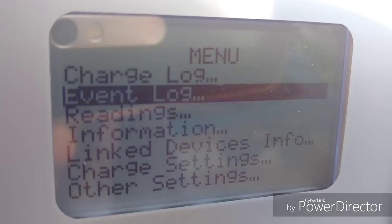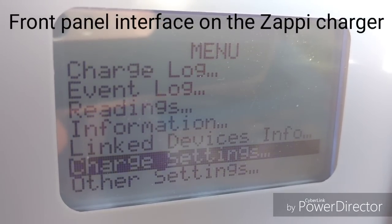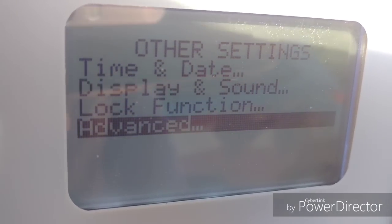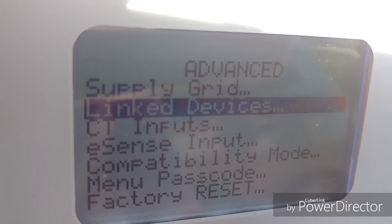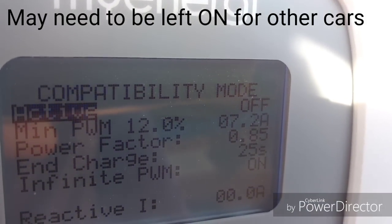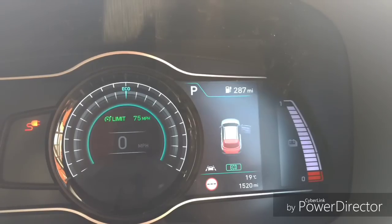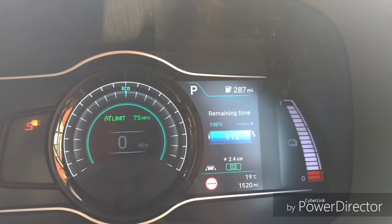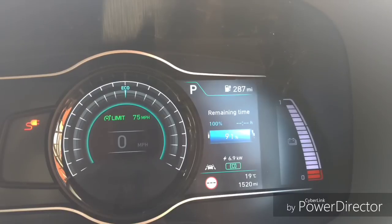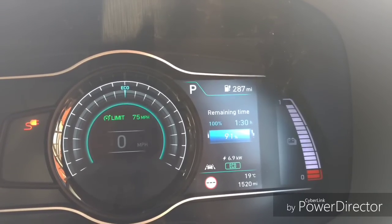I'll show you in a quick video now what I changed and a quick test to show that it works. We go to other settings, then advanced, then compatibility mode at the bottom — the first option, active, which needs to be off. And finally for the test: plugging in — it ramps up pretty quickly to the right charge rate, and the time shows one and a half hours. That's right — fixed!